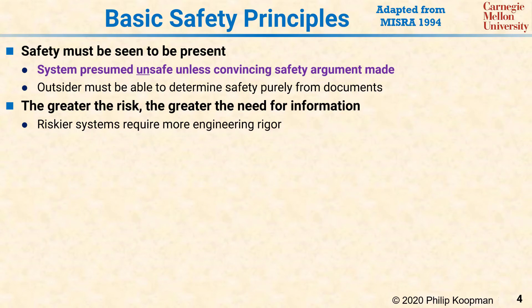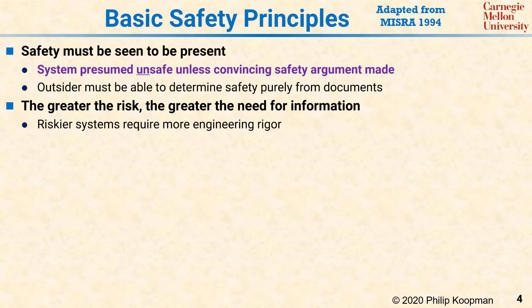Next, the greater the risk, the greater the need for information. That means that a system that is highly risky in terms of severe consequences or high likelihood of a significant mishap requires more attention to safety than a system that is more benign. Typically, the higher the level of risk, the more engineering rigor and resources must be applied to ensure safety.